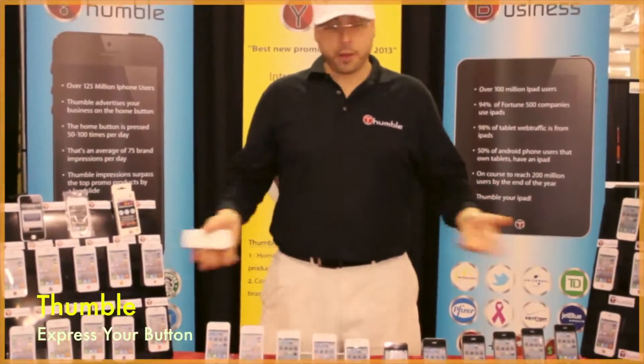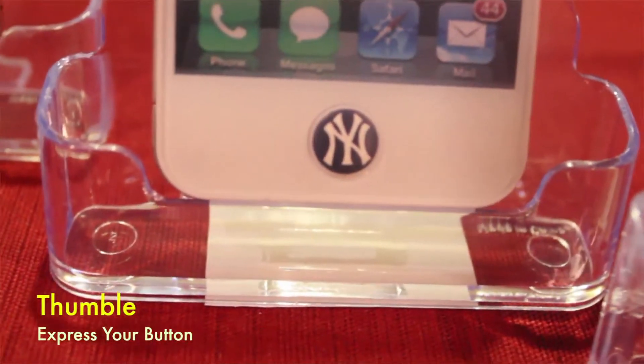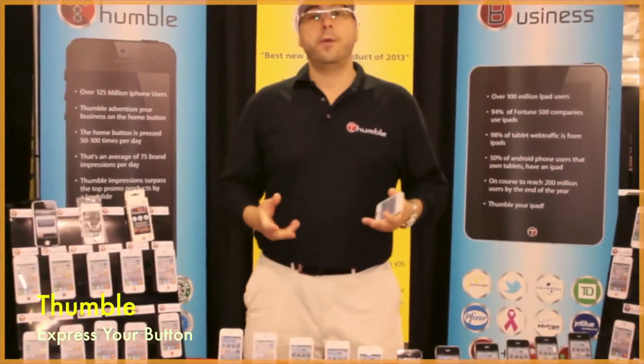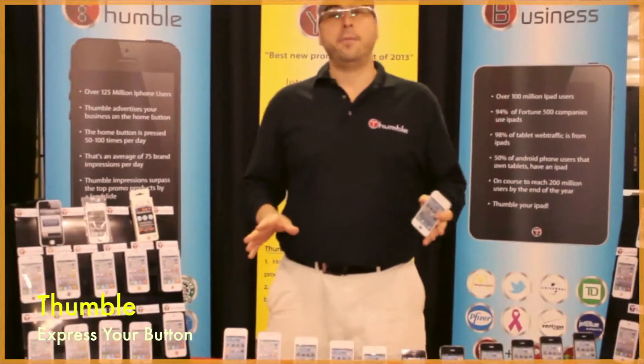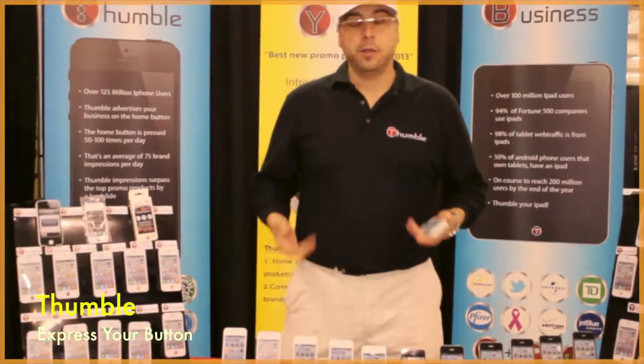I'm here to introduce to you the Thumbl. Thumbl is a home button enhancer that brings your home button to life. It fits on any Apple iOS device — the iPhone, the iPad, the iPod, you name it.